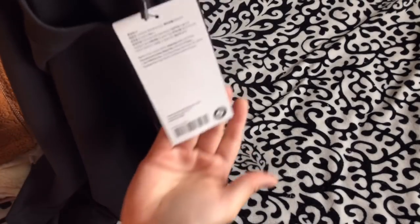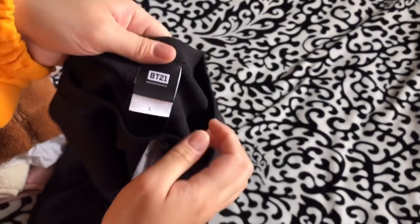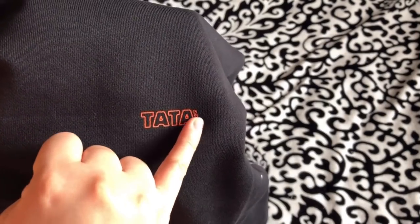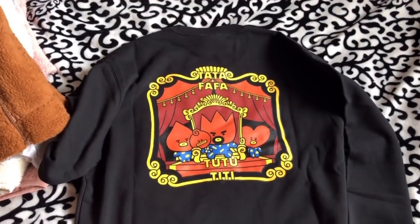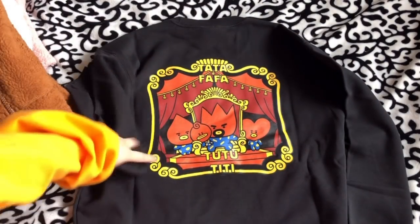The tag is pretty plain, just black. On the chest part it has Tata's name in red-orange, along with the BT21 logo. The front is fairly plain, but on the back there are really cute prints including the whole BT21 family in their storyline. We have Tata's family — Tata, Fafa the dad, Tutu the brother, and TT the little sister. So that's pretty much it for this whole unboxing!